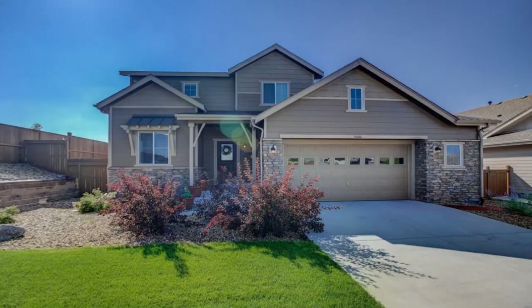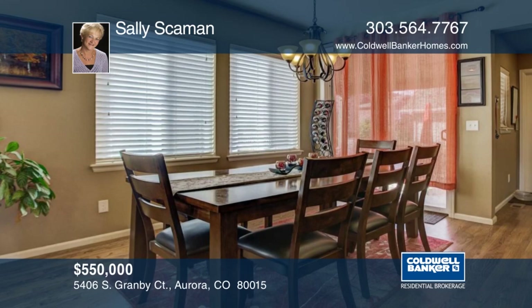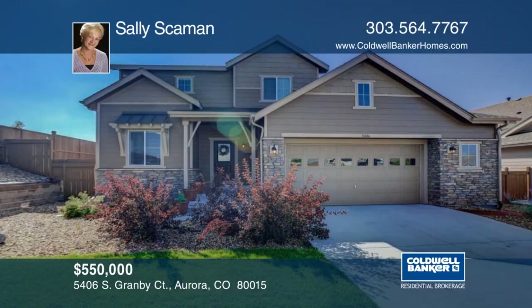You don't want to miss this beautiful home at the end of a cul-de-sac just waiting for you. There are many upgrades and special features throughout this home. The basement was recently completed and features a great room, wet bar and island. Outside there's a backyard with a patio area and gazebo that is ready for your hot tub. Sally Skamen has the keys and would love to show you everything in person. Call now to schedule your private tour.